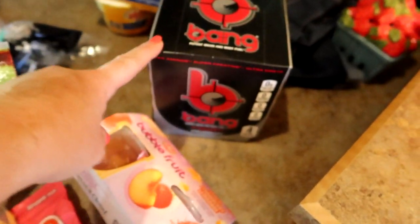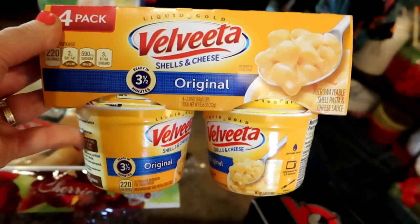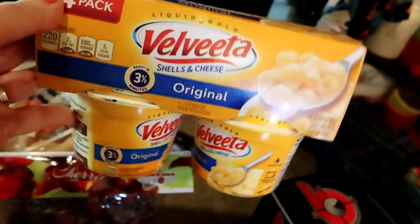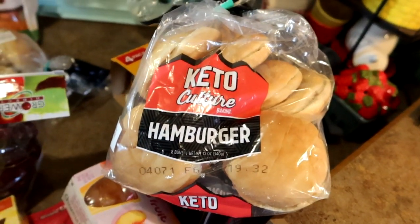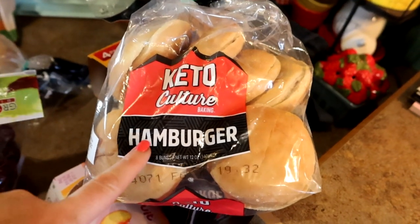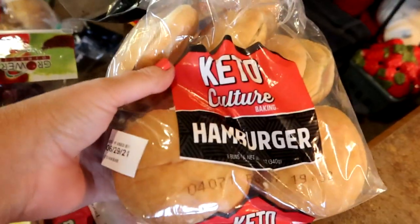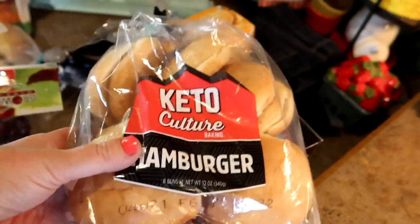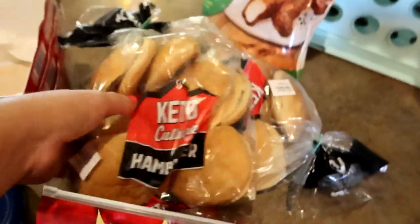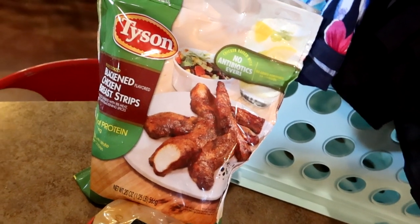I got Bang energy - the black cherry vanilla - just to have on hand because summer is a lot. Against my better judgment I got more Hot Pockets - it's summer and these are so quick and easy. I did get a few of those. They had keto buns at my Walmart - I might do my BLT on one of these tonight to give them a whirl. This is not the same brand my girlfriend was getting at Costco, but our Costco is really far away, so I got two and I'll freeze one.